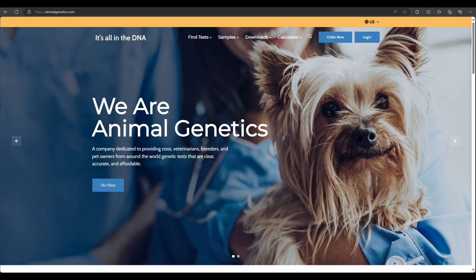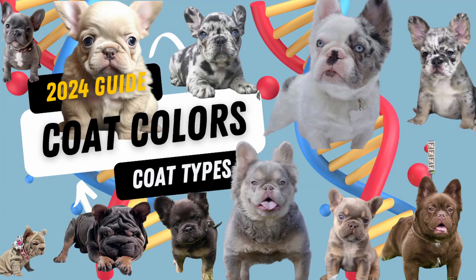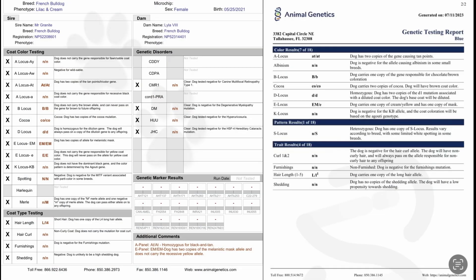Step number one is having a full DNA profile on both French Bulldogs involved in the breeding. It will be a huge help to you if you watch my video all about coat colors and textures in 2024 that French Bulldogs can throw and the genetics behind it before continuing. We are going to utilize the DNA profiles of both parents, plus the knowledge you've gained from watching my previous videos, as well as Punnett squares to help us with our projections.